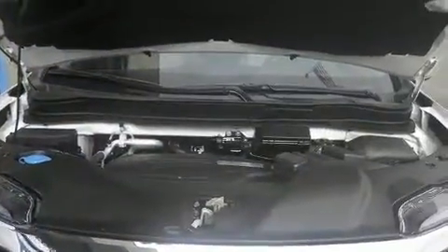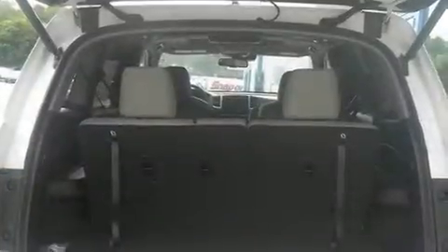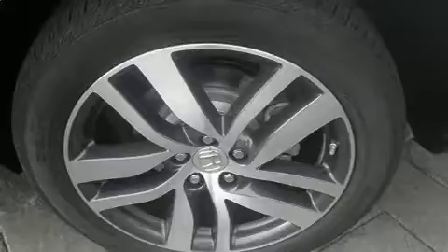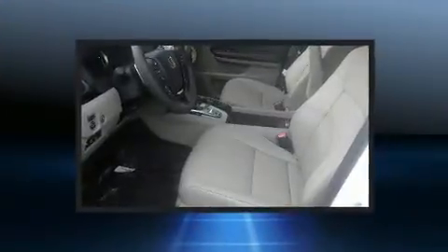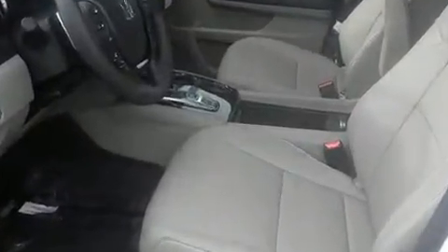Top features include rain-sensing wipers, a built-in garage door transmitter, turn signal indicator mirrors, skid plates, lane departure warning, blind spot sensor, and seat memory. Rear passengers enjoy seat heating functionality, keeping them warm during the winter months.